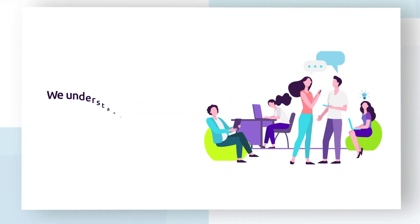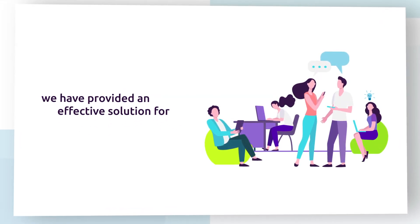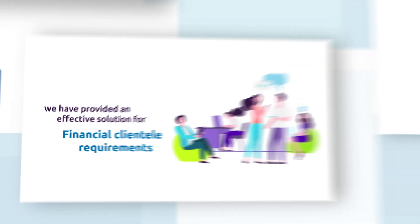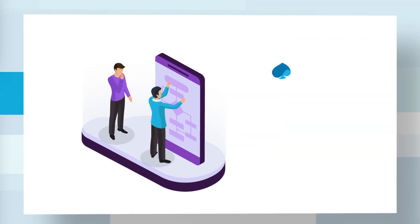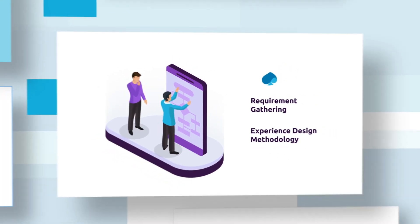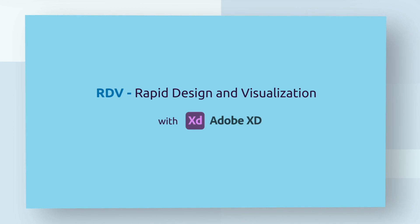At Capgemini, we understand what designers need and we have provided an effective solution for financial clientele requirements. Capgemini developed a proprietary requirement gathering and experience design methodology — Rapid Design and Visualization, also known as RDV.